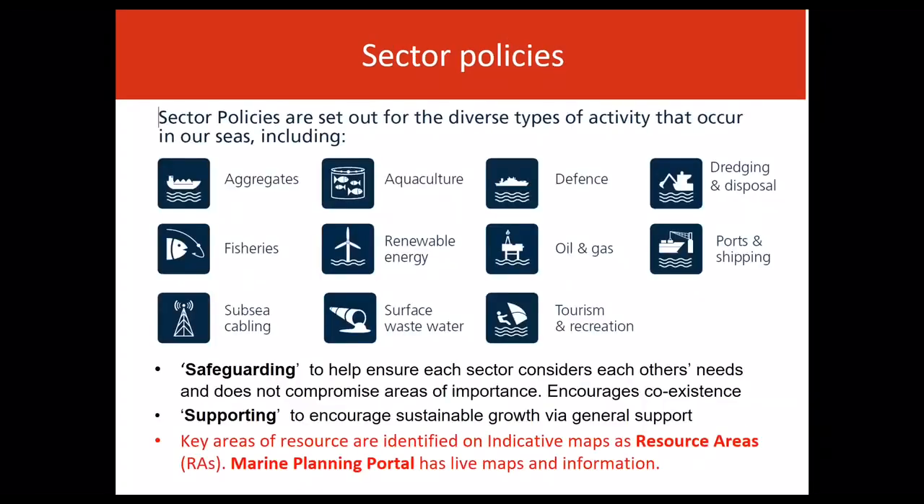The plan sector chapters provide policy for the future development and use of the marine plan area for certain sectors that use Welsh seas. These activities include aggregates, agriculture, defence, dredging and disposal, fisheries, renewable energy, oil and gas, ports and shipping, subsea cabling, surface waste water, and tourism and recreation.